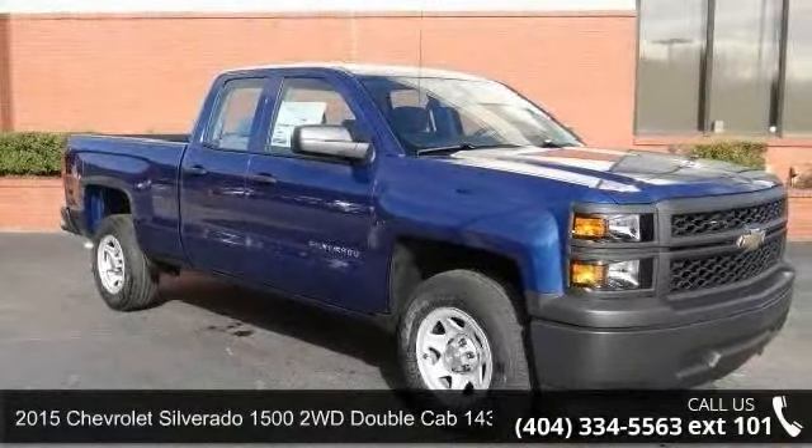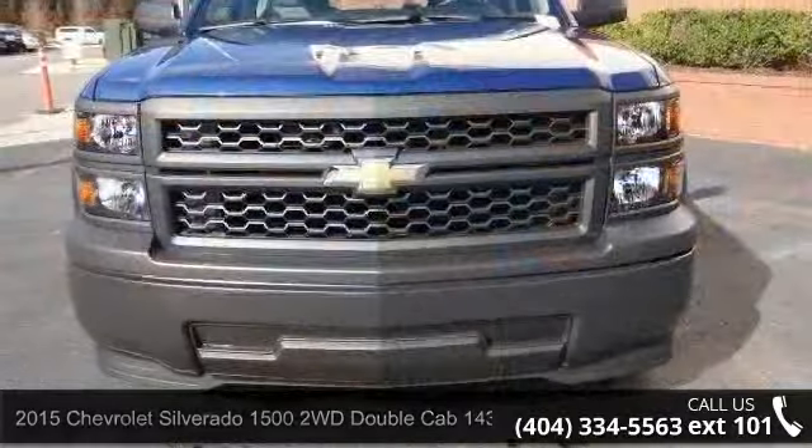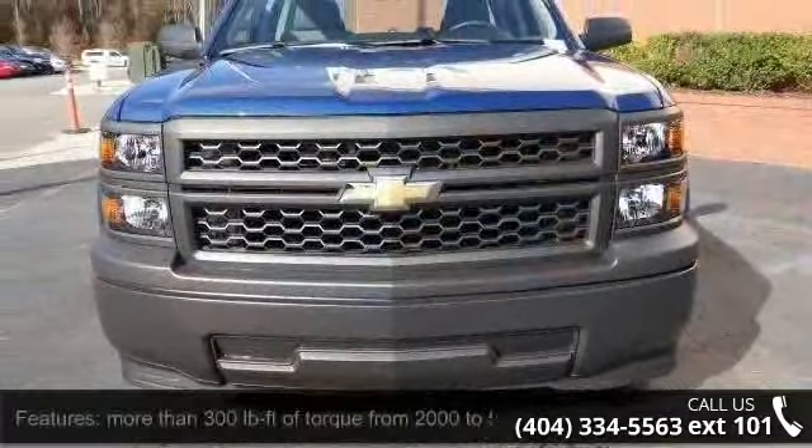Arrive in style with this 2015 Chevrolet Silverado 1500. If you are looking for an automobile with great features, look no further.